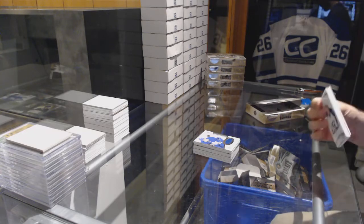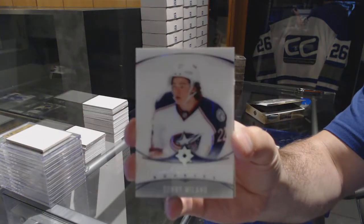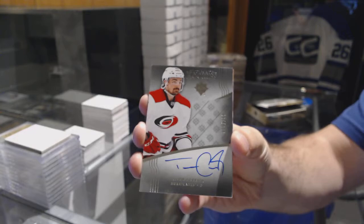Last pack mojo — we've got an Ultimate Introduction, Sonny Milano for the Columbus Blue Jackets. Sonny Milano rookie auto.